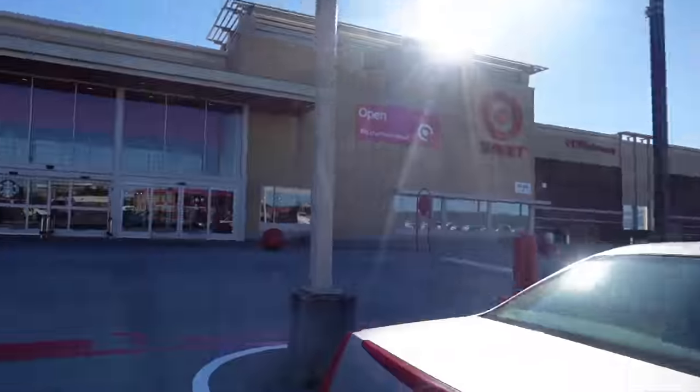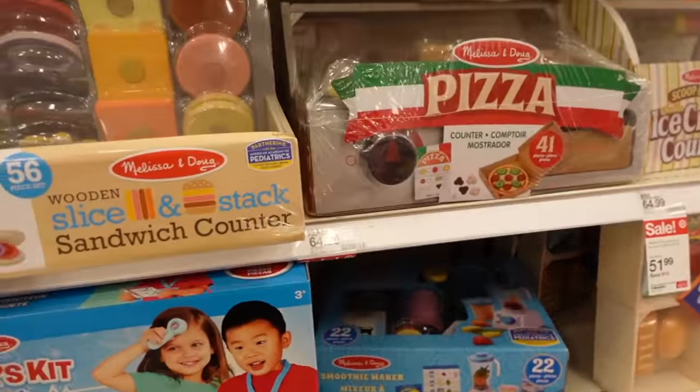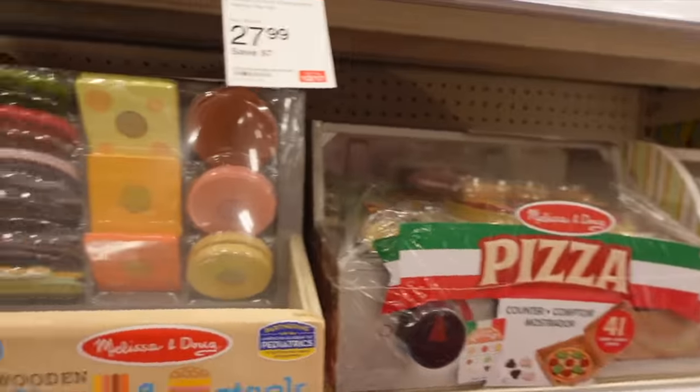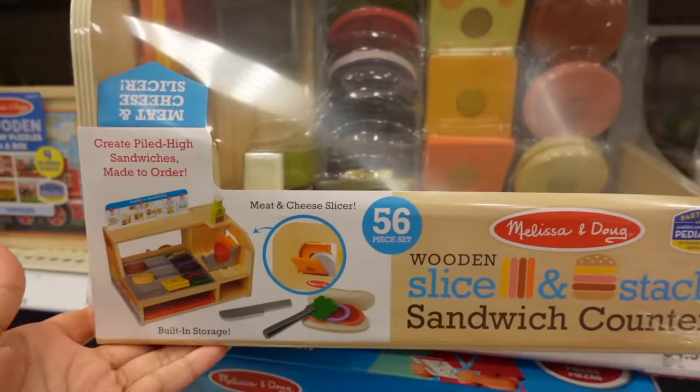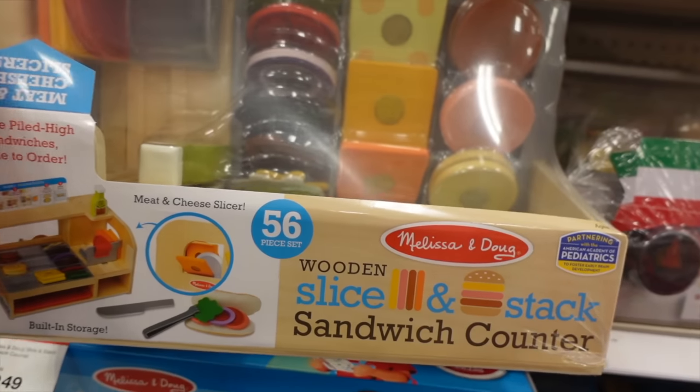I'm about to walk into Target. Y'all know how different Targets have different things — this one is more in the city so maybe it has more. I got an annoying sounding basket so I went and put it back, got a better one. I said I wasn't going to buy toys, but Legend has been into puzzles and at school I saw him slicing things — sometimes kids want to feel like they're doing grown-up stuff, so maybe I'll get this little knife toy.